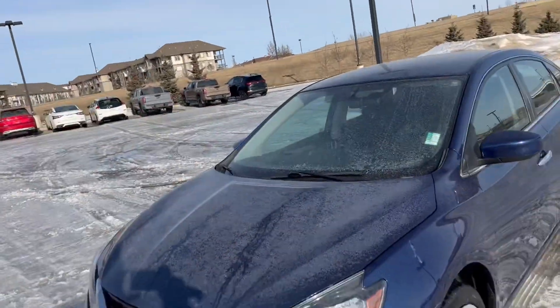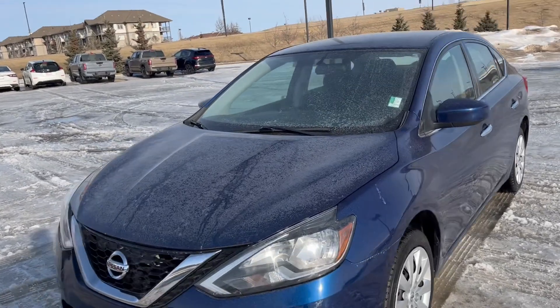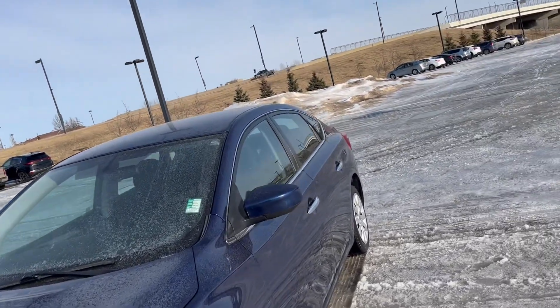Good evening Jing Jing, this is Taroon here from Northside Nissan. Thank you so much for inquiring with us on our 2019 Sentra. I'm going to make a quick walk-around video for you so you can see what the Sentra is all about. Right here I have my 2019 Sentra — beautiful car, blue in color, in excellent condition.